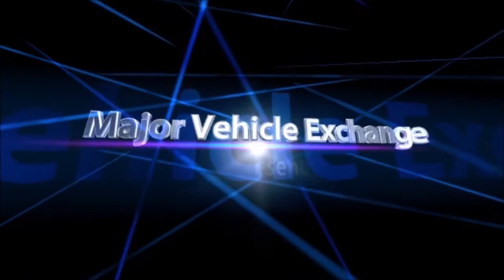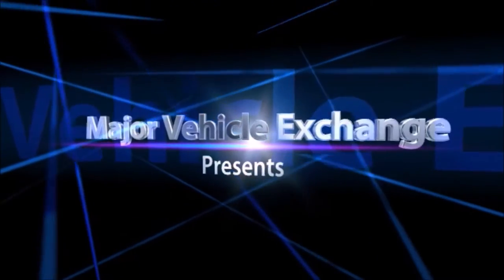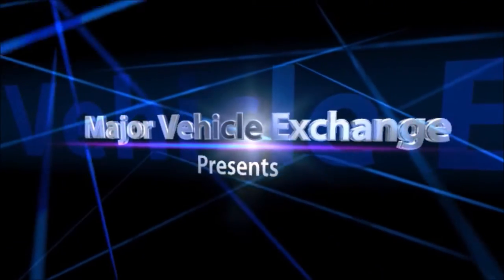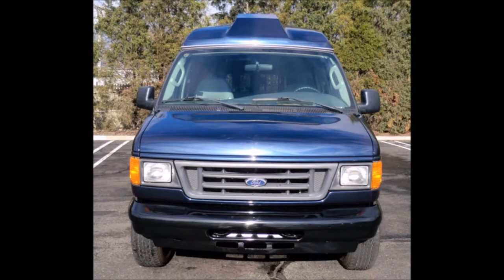Major Vehicle Exchange presents an Ambulette Medical Transport — a 2006 4D350 Wheelchair Ambulette Van, stock number 4712. This used van for sale has a clear title.